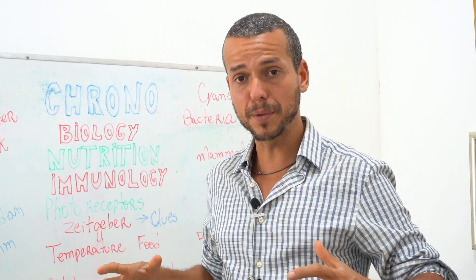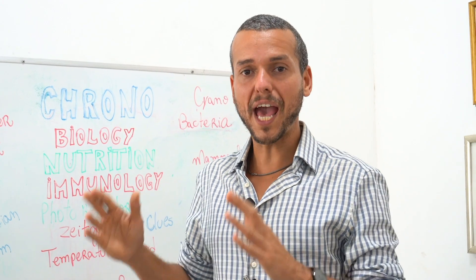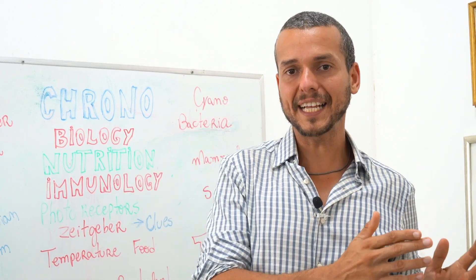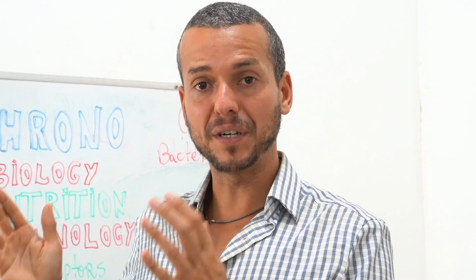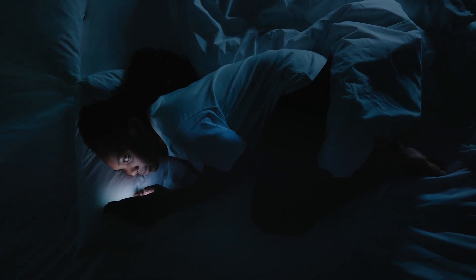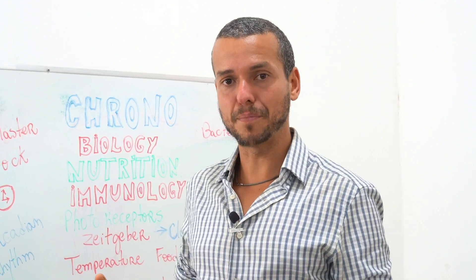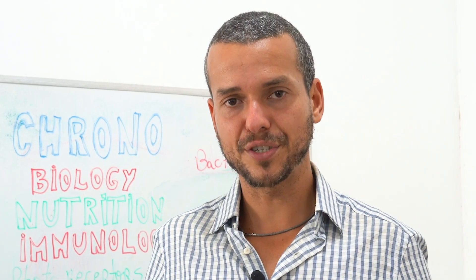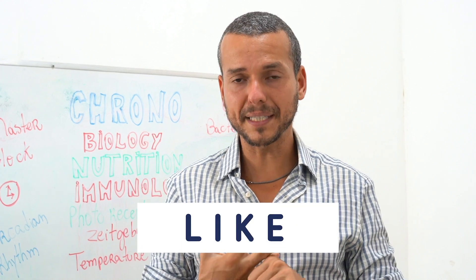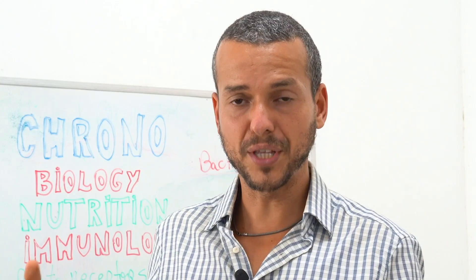Human beings are diurnal creatures and we need to live during the day and sleep at night, respecting the 12-hour cycle of light and the 12-hour cycle of darkness. But instead, we turn on lights, cell phones, and TVs, ending up chrono-desynchronizing our brains. Our brains can't tell the difference between sunlight and electronic lights, causing imbalance in the body, imbalance with clock genes, changes in gene expression, metabolism, microbiota, and hormones.